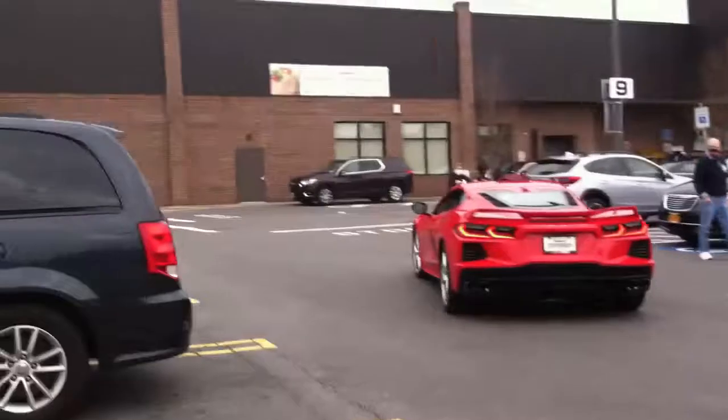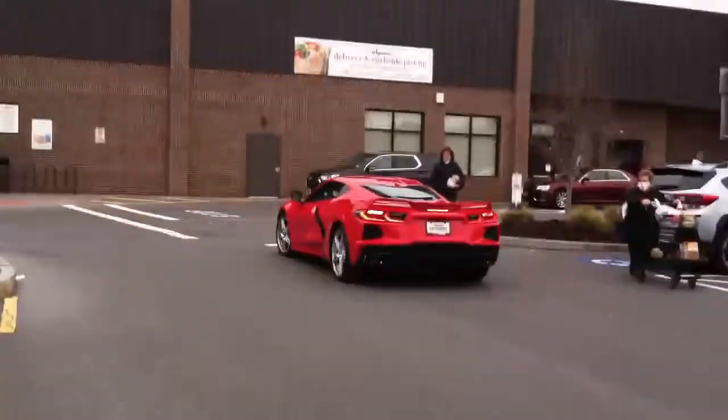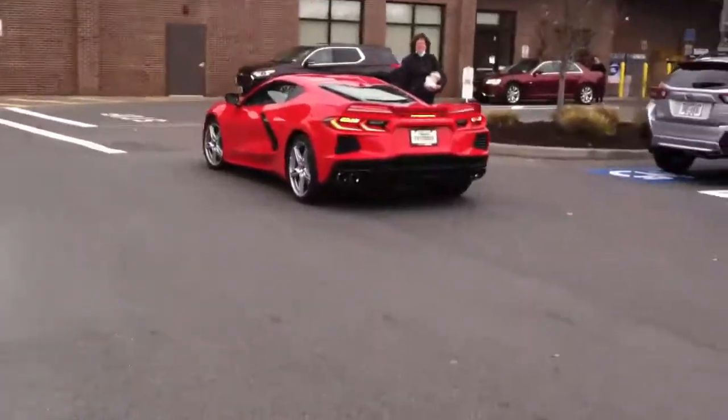Whoa. Thank you. Dude, are you kidding me? The very first mid-engine Corvette I've seen. That's crazy.